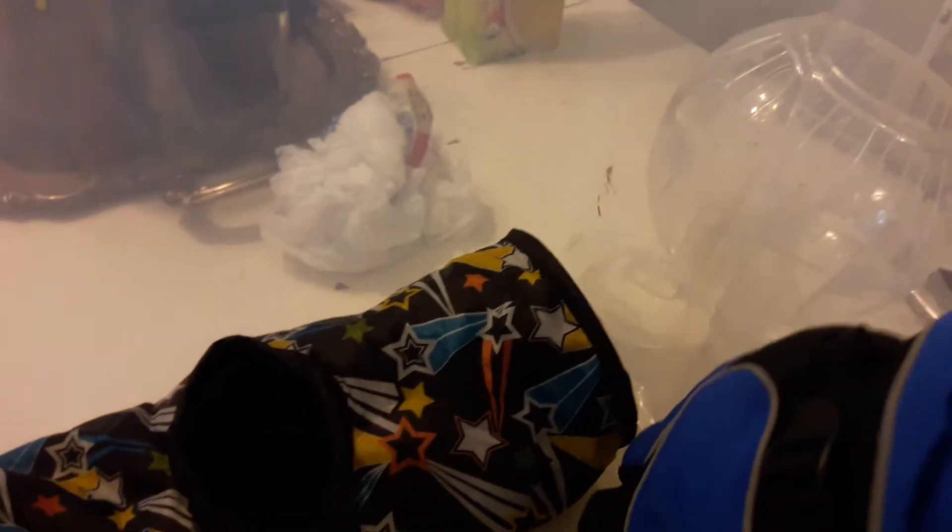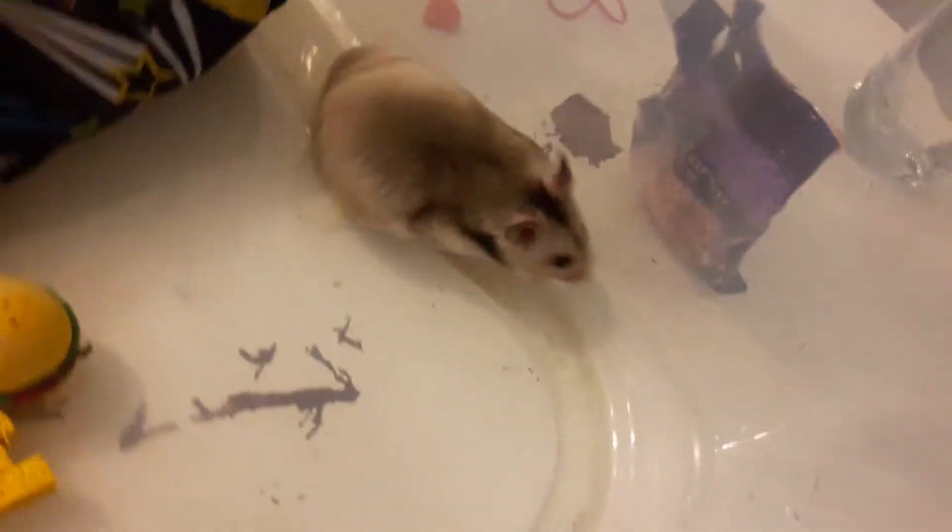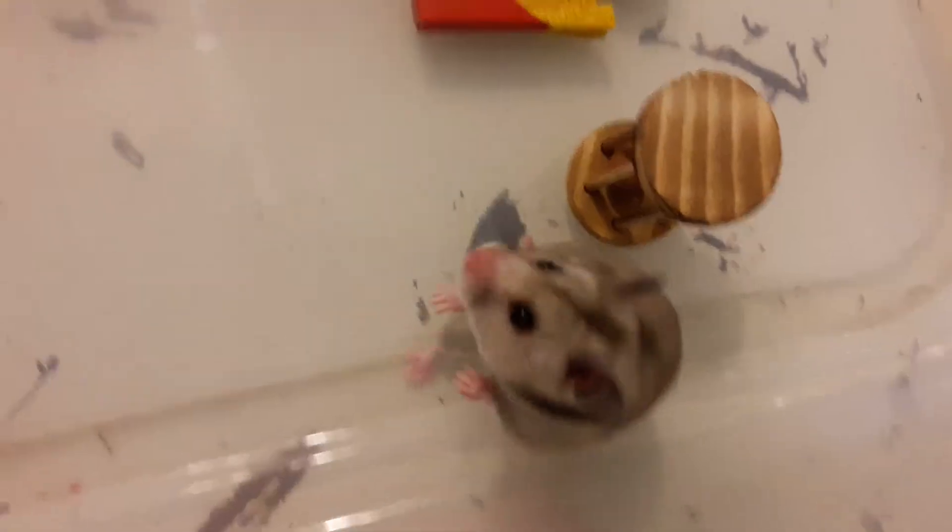I'm trying to get to where I can hold her, but we're still not there yet. But that's alright. She is so adorable, and this isn't going to be a very long video because it's kind of hard to hold a camera with one hand and tame a hamster with the other.